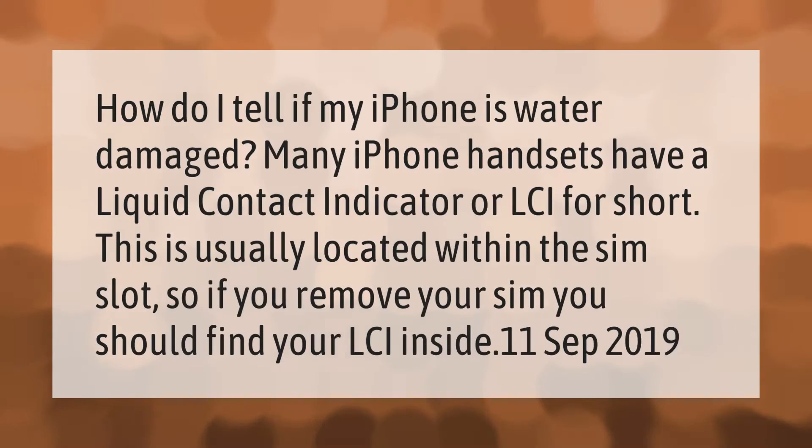How do I tell if my iPhone is water damaged? Many iPhone handsets have a Liquid Contact Indicator, or LCI for short. This is usually located within the SIM slot, so if you remove your SIM, you should find your LCI inside.